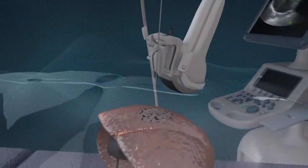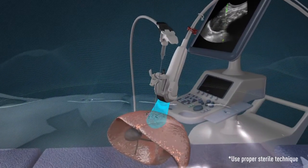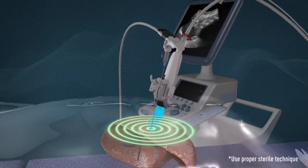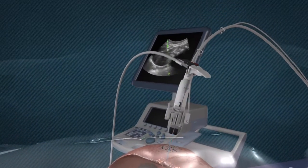E-Trax features an electromagnetic sensor embedded into the needle tip, which, in combination with ultrasound, enables tracking of the needle's position throughout the procedure. It allows real-time visualization of the needle tip as well as the needle's trajectory in relation to the surrounding anatomy.